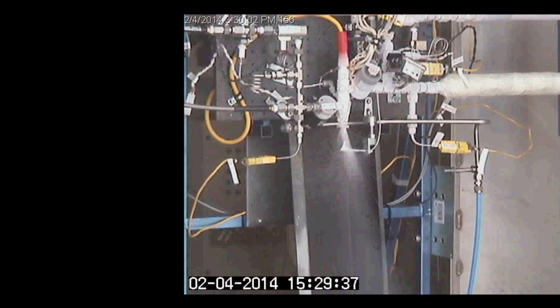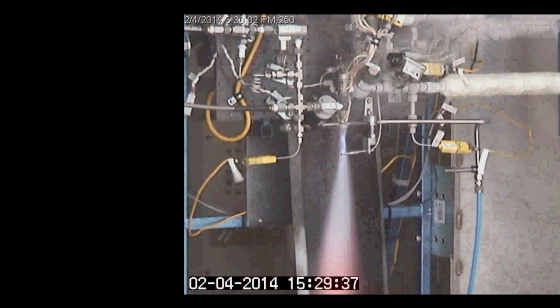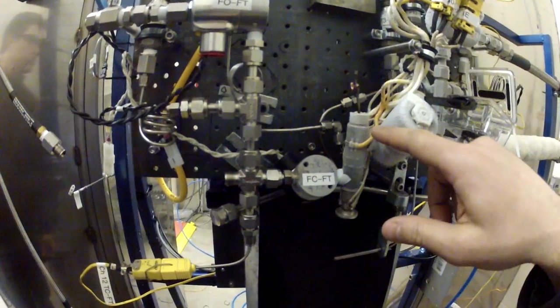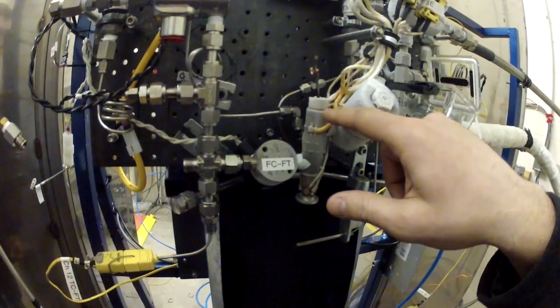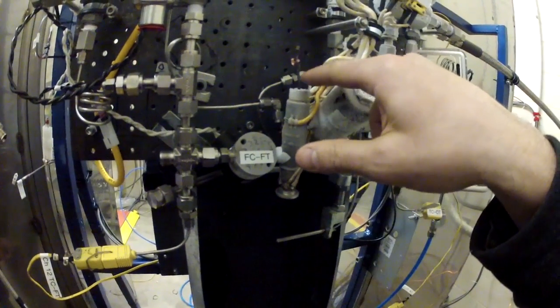With that detonation, a shock wave occurred and the spark plug wasn't designed to withstand that shock. You can see part of it launch off the top of the engine. Fortunately, the bottom half of the spark plug got lodged in the top of the engine, sealed it off, and we were able to sustain hot fire for the duration of the test.